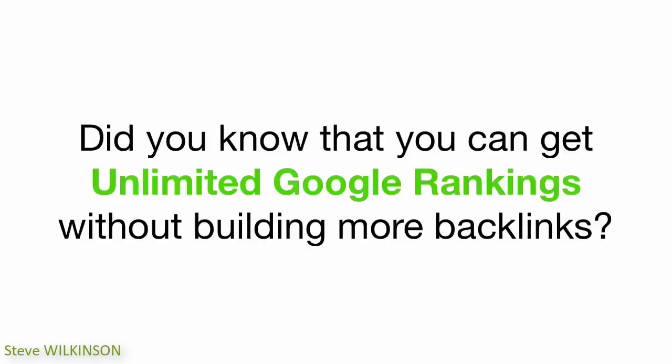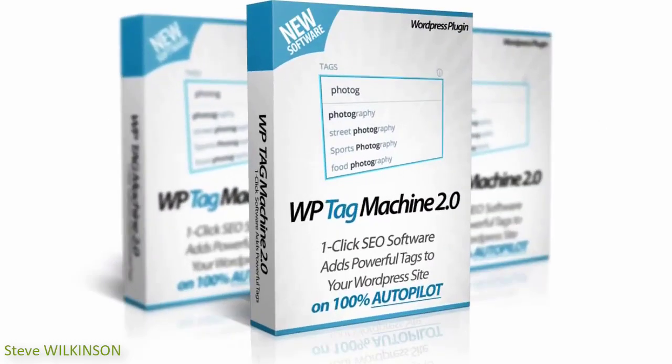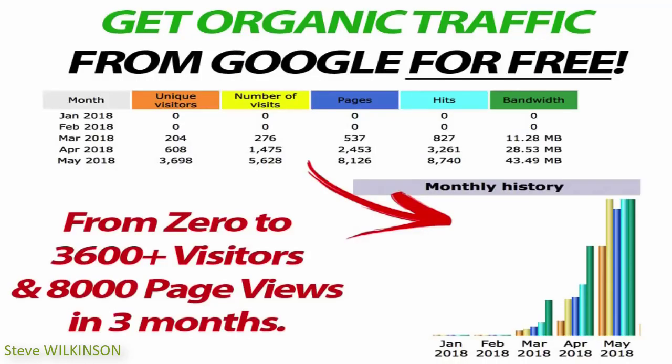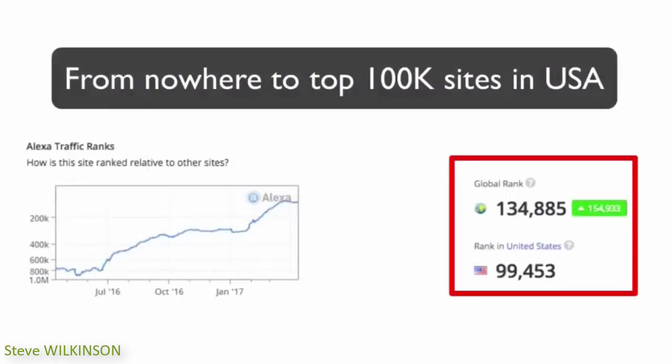Did you know that you can get unlimited Google rankings without actually building more backlinks? It's now 100% possible thanks to a brand new software — introducing WP Tag Machine. It's an amazing new plugin for WordPress that can help you get more Google rankings on complete autopilot using a secret technique. When we used this software on a WordPress blog, our clients' sites got a 39% increase in traffic from Google — 39% more organic traffic — and the site also became one of the top 100,000 sites in the US.